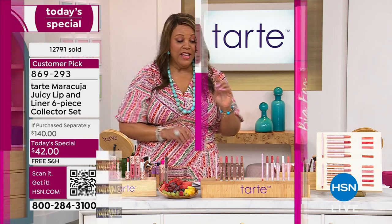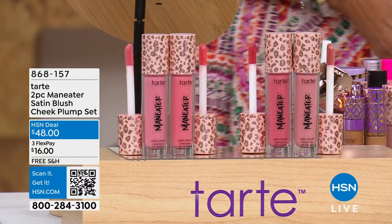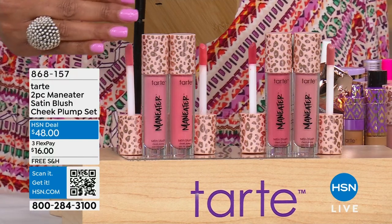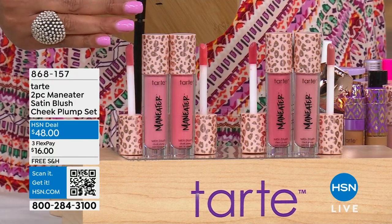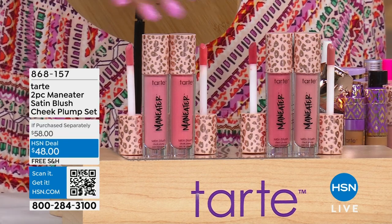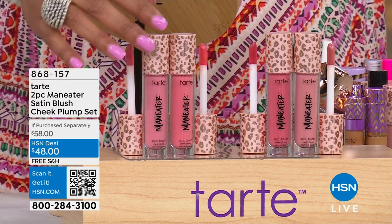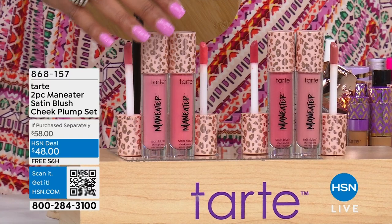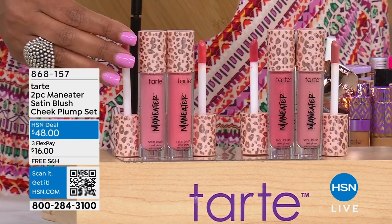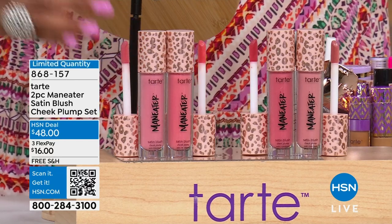We're going to keep it moving. Even if you bought the Today's Special, I have a bonus buy for you. I only have 500 of you who are going to get it. Instead of $48, I'm going to give you $10 off — and this is nearly a $60 value, but I'm going to give you these two today for $38. You're going to choose either the pinks or the neutrals. This is the best way to put on a blush.